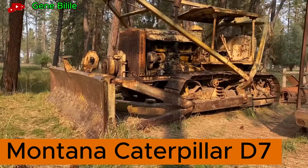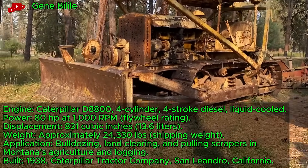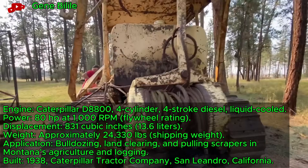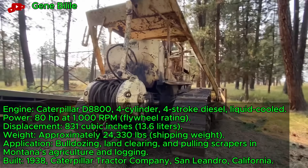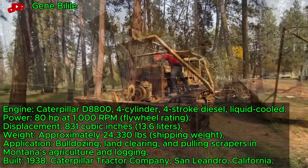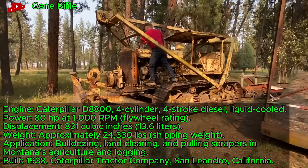Old Montana Caterpillar D7, a 1938 track-type tractor, starts at a vintage show after decades of use. This 80-horsepower D8-800-powered dozer from the early D7 series shaped Montana's rugged landscapes. It once cleared land for farming and logging.